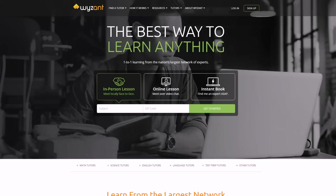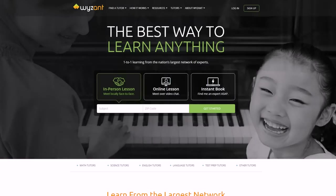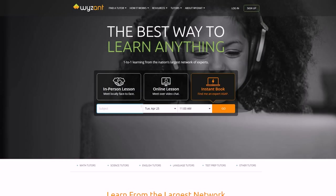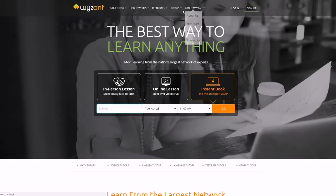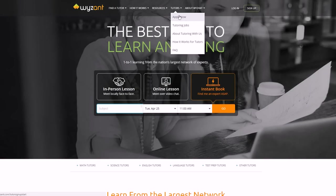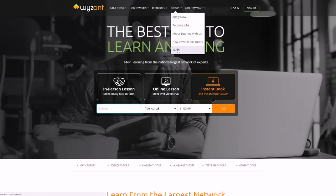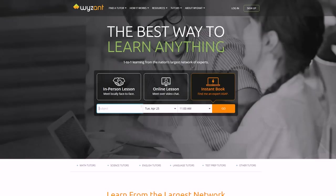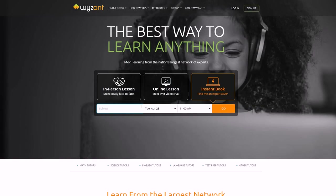Another site where you can do this is called Wyzant, which is a direct competitor to tutor.com. You can do local face-to-face tutoring, online lessons, and quick booking. You can apply under 'Tutors' and read more about it with their FAQ on how it works. Those are two of the best websites for tutoring, and it's something you can do very well because you're constantly having to learn all this information in school anyway.